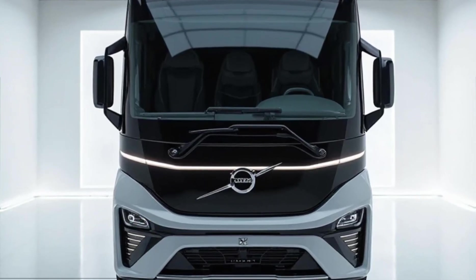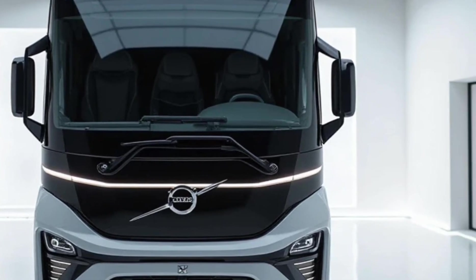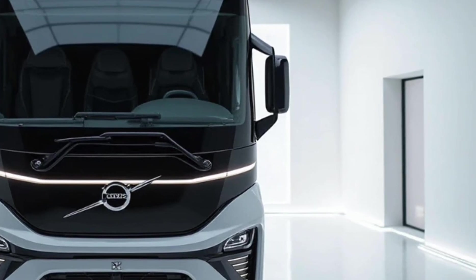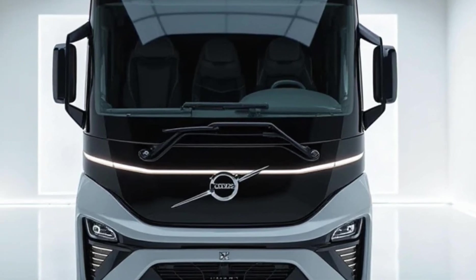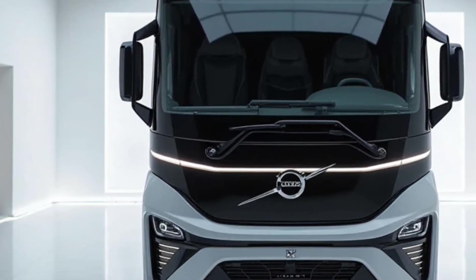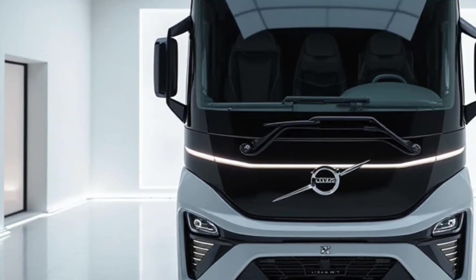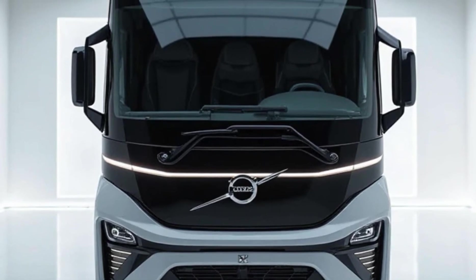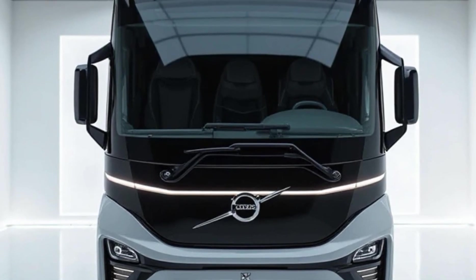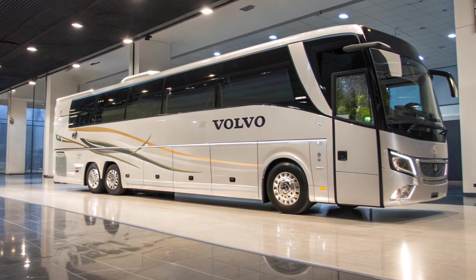Hello everyone, welcome back to my channel Drive Dynamics. Today we're exploring a massive yet highly refined machine that's changing how India travels — the 2025 Volvo 9600 Sleeper Coach, designed for long-distance luxury travel. This premium coach sets a new benchmark in comfort, performance, and technology. Let's take a detailed look at what makes it so special.